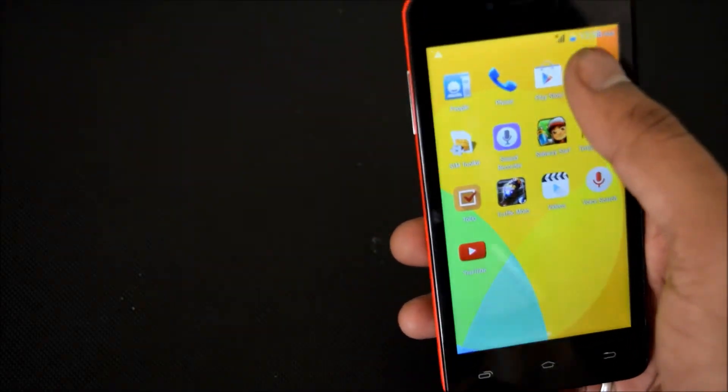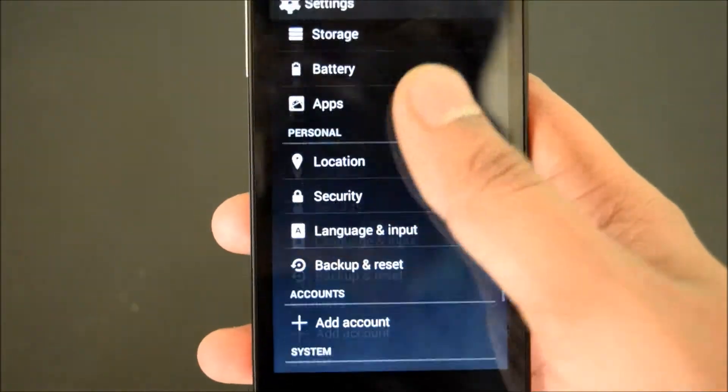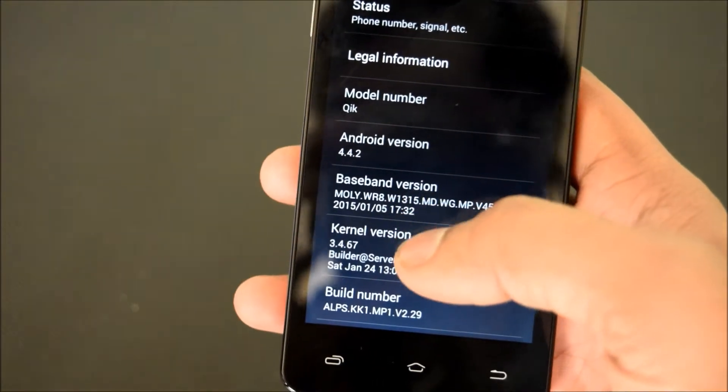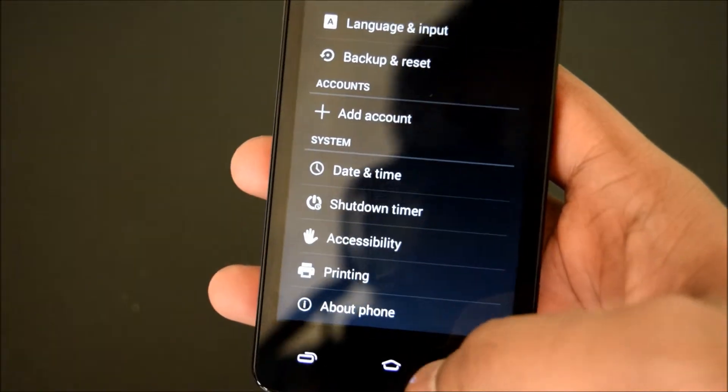Let me show you. It is running on Android 4.2 KitKat and it comes with the Mali 450 GPU and the price point of the smartphone is 5999 and it will be available only on Snapdeal.